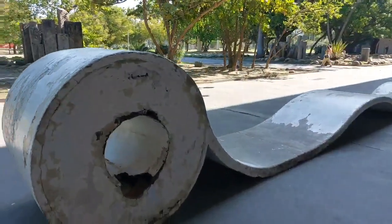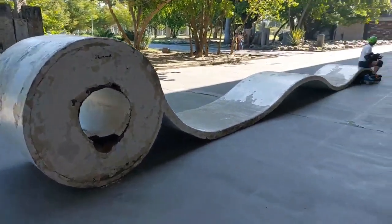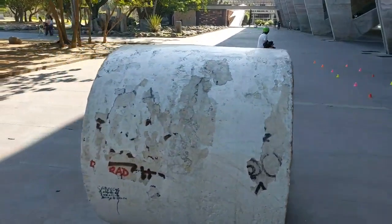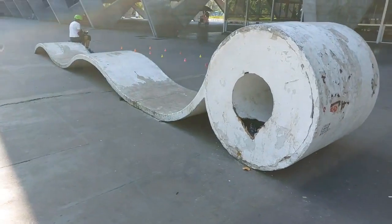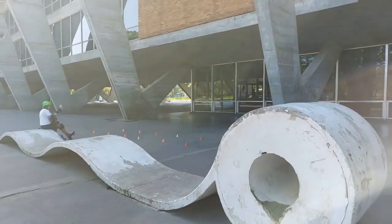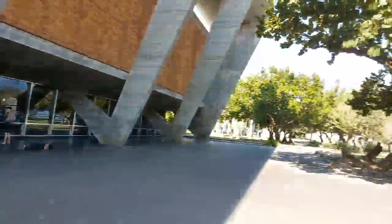For example, what does this remind you of? It looks like a toilet paper roll, and it's also used by rollerbladers and skateboarders around here as they pass by. It's interactive art in the place here.